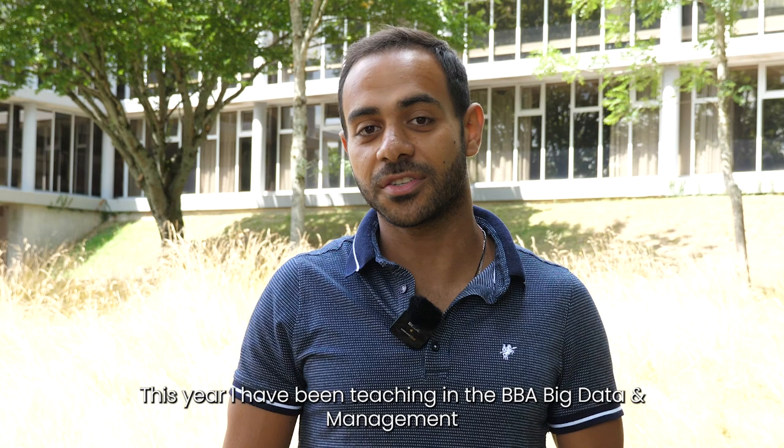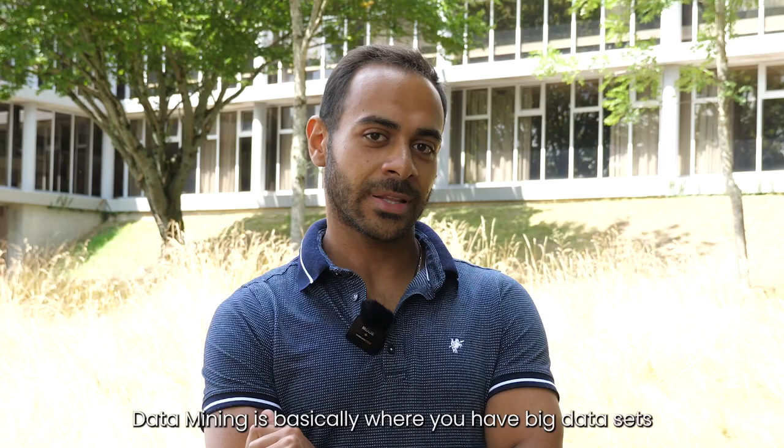This year I've been teaching in the big data management class in Casablanca. I taught the data mining class. Data mining is basically — you have big data sets.